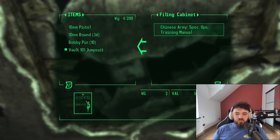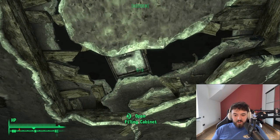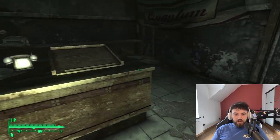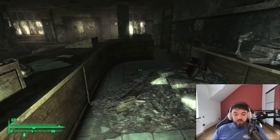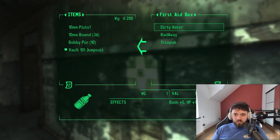Open it up and you'll get a Chinese Army Spec Ops training manual. Very, very well hidden. On my first run of this place, there's no way I could have ever found that. So, now that you all have it, we'll move on.